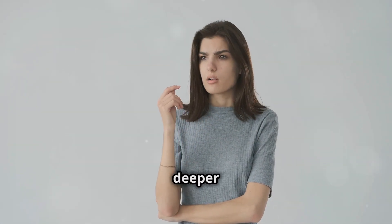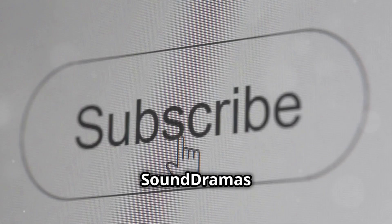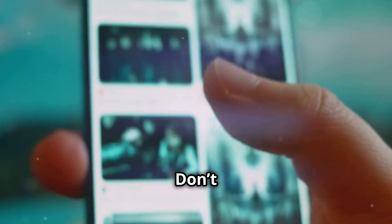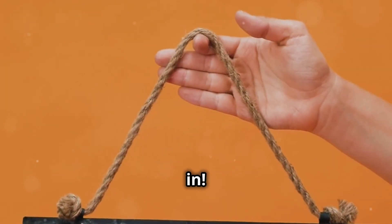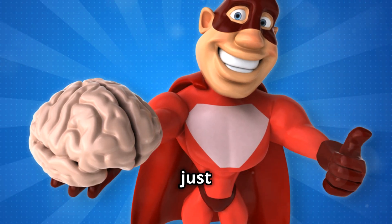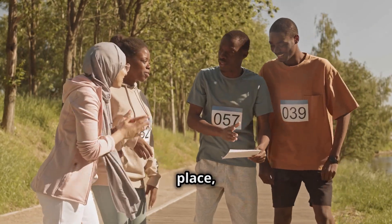Ready to make better decisions and dive deeper into fascinating topics? Hit that subscribe button and join us on SoundDramas for more insightful content. Don't miss out — subscribe now and stay tuned for more. Thanks for tuning in. Remember, critical thinking isn't just a skill. It's a superpower. Use it wisely and make the world a better place, one decision at a time.